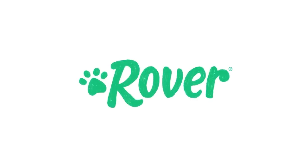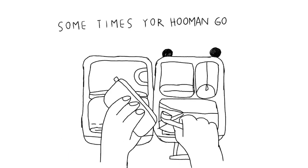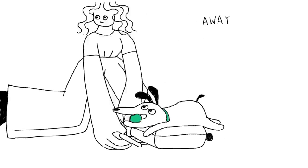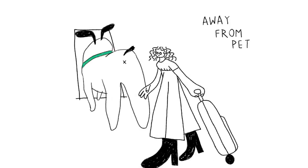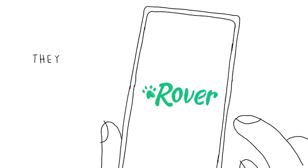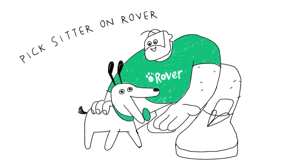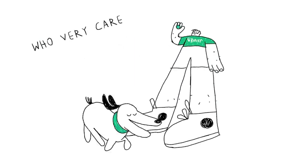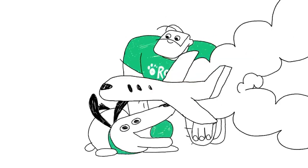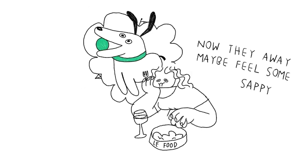The app includes search filters that allow pet owners to narrow down their search based on criteria such as location, availability, services offered, and pet preferences. This makes it easy to find a pet sitter or dog walker that meets specific requirements. Rover provides 24/7 support to both pet owners and pet sitters to address any questions, concerns, or issues that may arise during the booking process or while the service is ongoing.